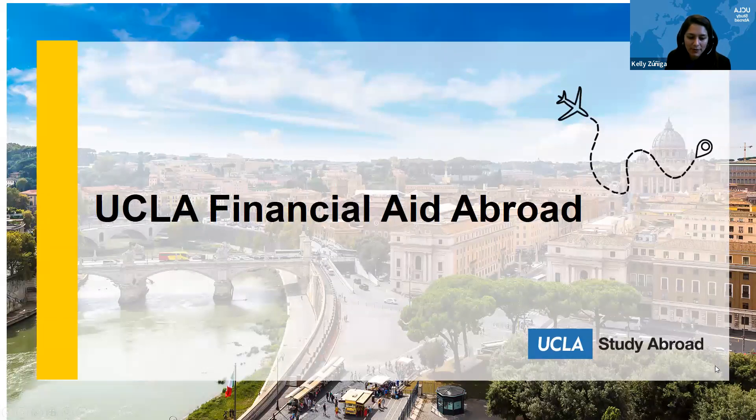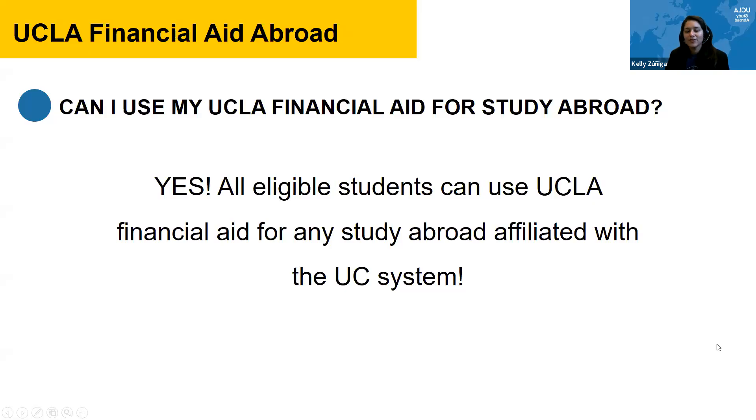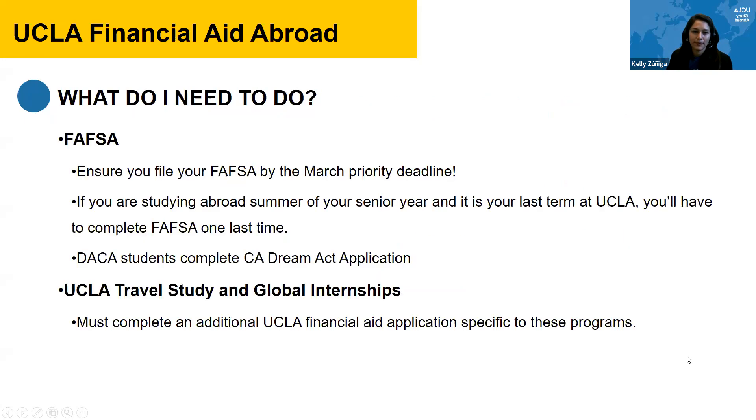All eligible students can use UCLA financial aid for any study abroad affiliated with the UC system. You just have to make sure you're submitting your FAFSA or DREAM Act by the priority deadline. For UCLA Travel Study and Global Internships, you need to complete an additional financial aid application specific to those programs. If the summer after your senior year is your last term at UCLA, you'll have to complete the FAFSA one last time. DACA students complete the California DREAM Act application.